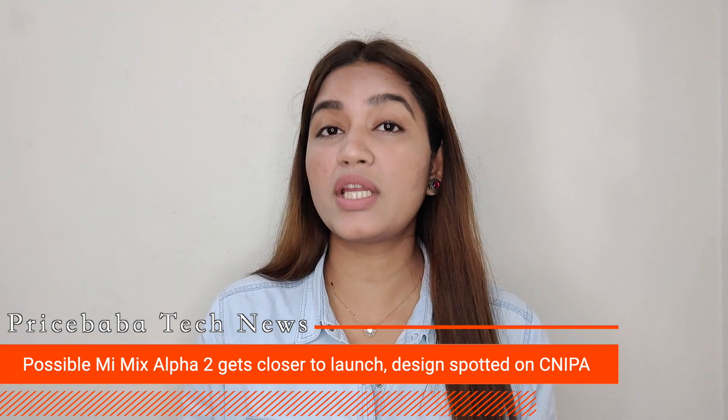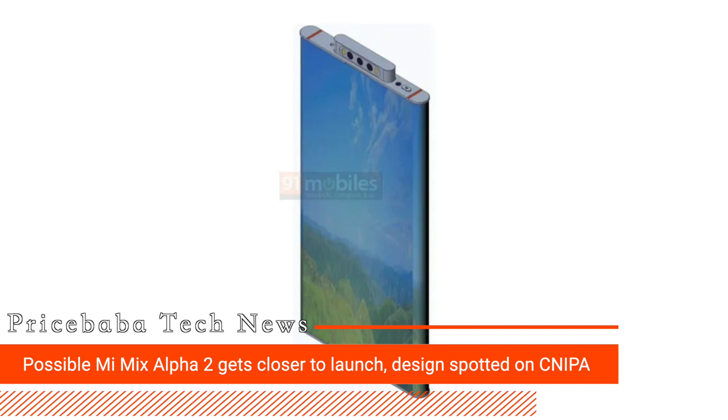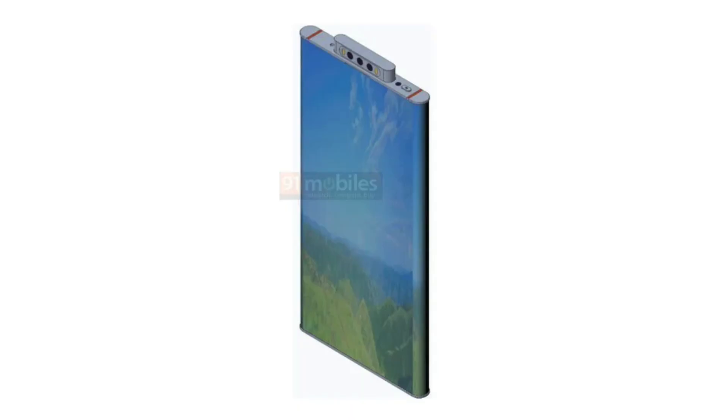Now the next news is about the Mi Mix Alpha 2, the successor of the Mi Mix Alpha, which will be launched in 2021, because its design patent has been spotted at the CNIPA, which is the China National Intellectual Property Administration. If you talk about the design patent, it shows a pop-up selfie camera, a wrap-around display like we had seen in Mi Mix Alpha, for a bigger screen-to-body ratio with no bezels at all. Some design patents also show a wide notch design as an alternative.